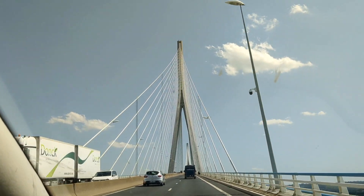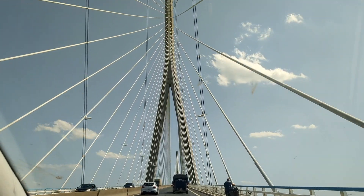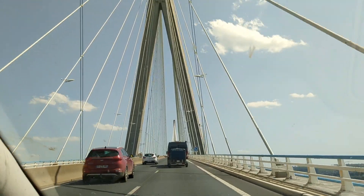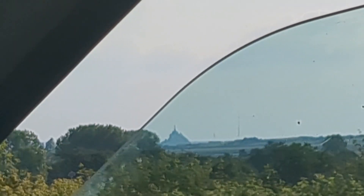I think this bridge is just beautiful. And there's a peek of Mont Saint-Michel in the distance.